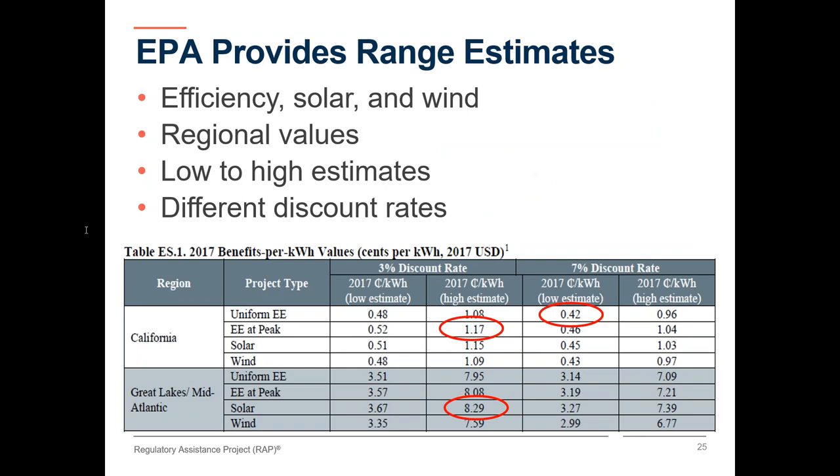The EPA report provides us with ranges for each type of resource — efficiency, solar, and wind. The results are regional, calculated at both low and high estimates of impact, and computed with different discount rates. Here I show an excerpt from the report. For California, energy efficiency is valued at 0.4 to 1.2 cents a kilowatt hour. In the Great Lakes and Mid-Atlantic region, where polluting power plants are closer to population centers, it goes as high as 8.3 cents. The point is that the values are different from resource type to resource type and from region to region, but zero is not the right number — ever.